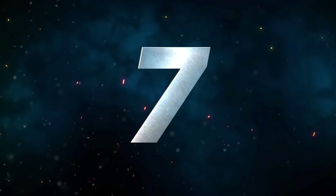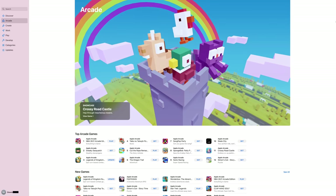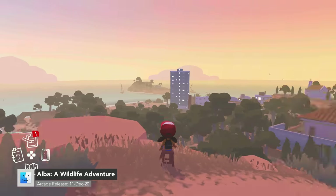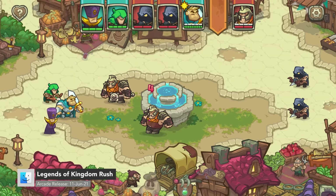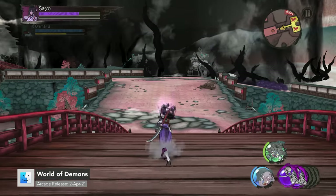Number seven is Apple Arcade Games. I decided to include all Apple Arcade games into one spot on this list. While many consider Apple Arcade to only feature mobile games, this is far from true.